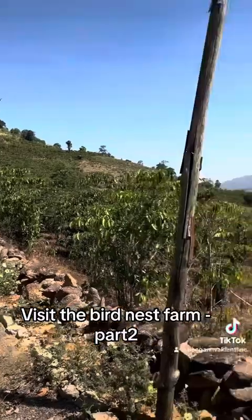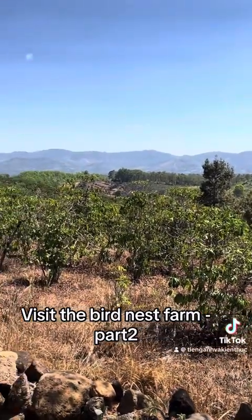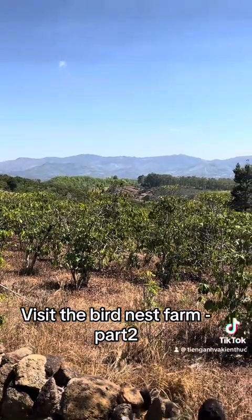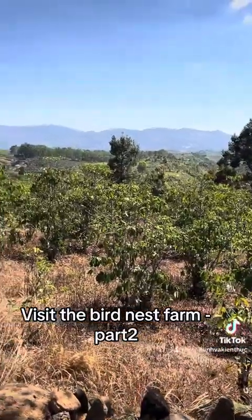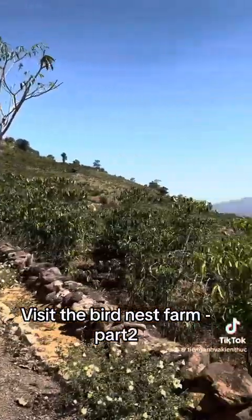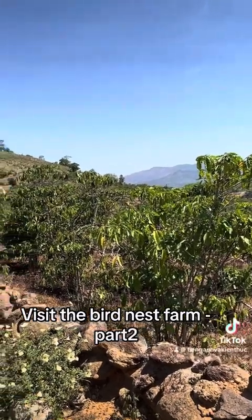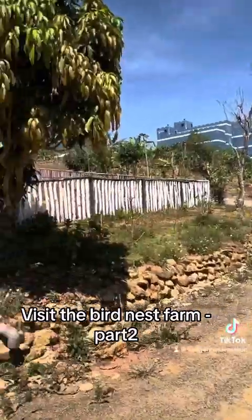As you can see, the coffee farm nearby looks quite terrible because now it is the dry season without rain. Almost all the coffee farms look like this. For the farmers in the Central Highlands, they need to irrigate the coffee trees on a cycle of once a month.